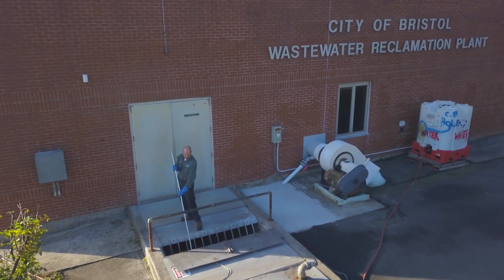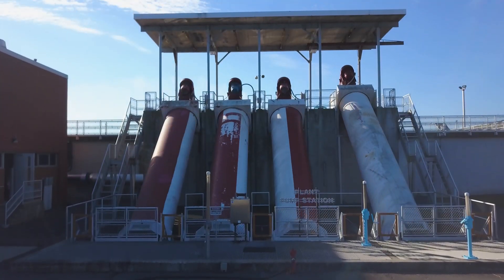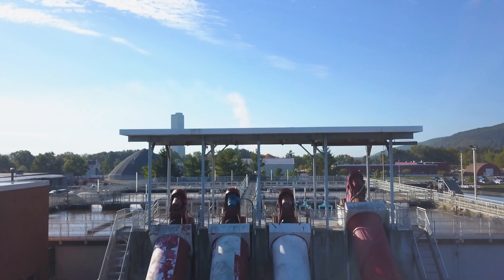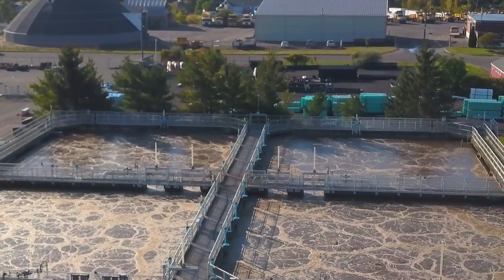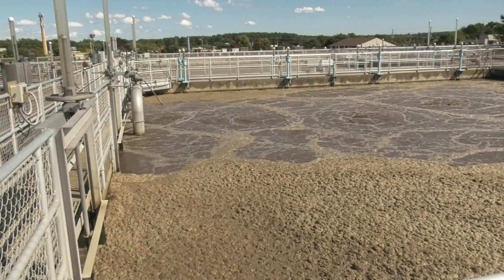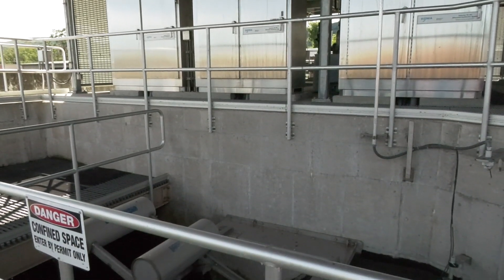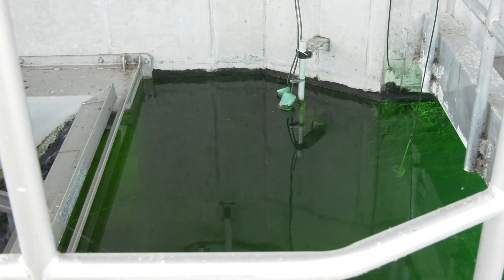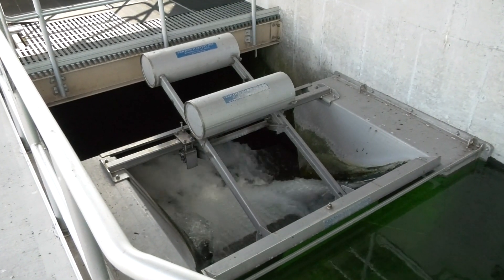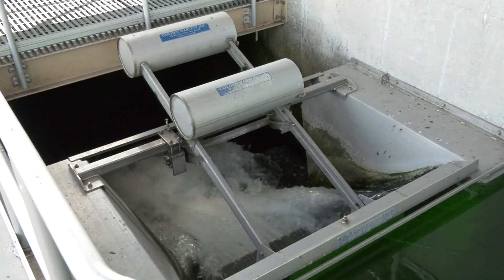Once the wastewater arrives at the treatment plant, it gets treated through various processes to remove pollutants. Wastewater is then allowed to flow through various tanks called clarifiers and aeration tanks. There, the wastewater will settle, removing solids and breaking down waste containing harmful pollutants harmful to rivers, streams, and aquatic life. Finally, harmful nutrients to the environment such as nitrogen and phosphorus are removed.